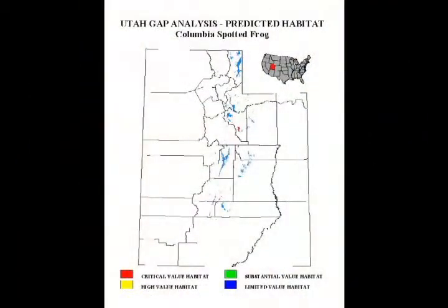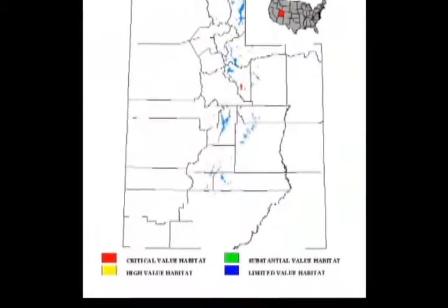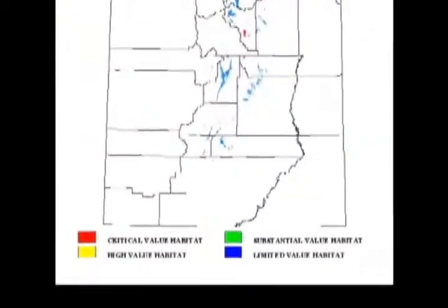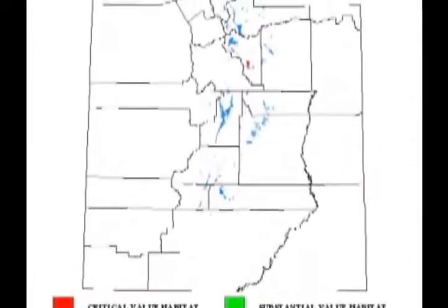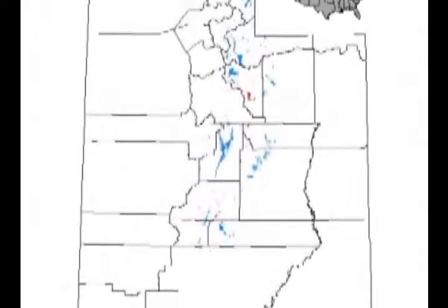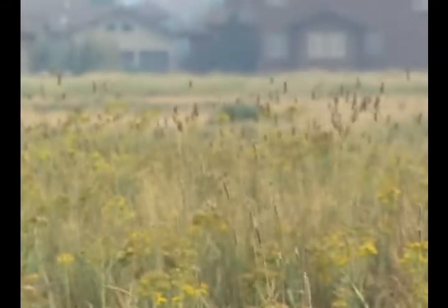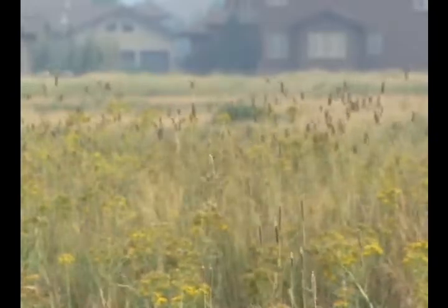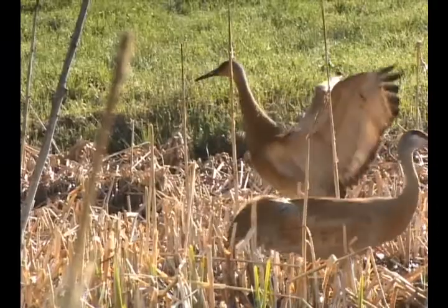We only actually have about 14 amphibian species within the state of Utah, and we actually have a few exotics as well. Bottom line is we should be really concerned about these individuals. They are tier one species of concern. They are a good indicator of overall system health, and we have to remember that they are just one small part of the food chain. You may not necessarily care about Columbia spotted frogs, but you have to remember how that individual fits in with the entire greater scheme and all the wildlife that we have here in the state of Utah.